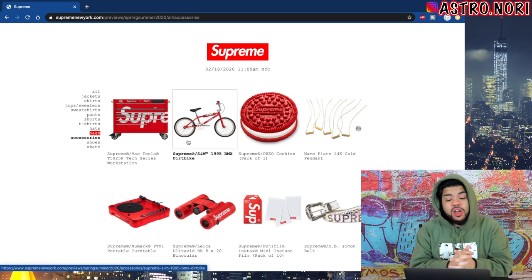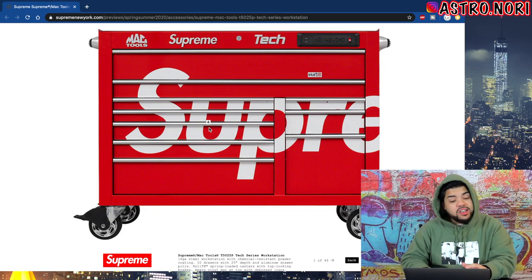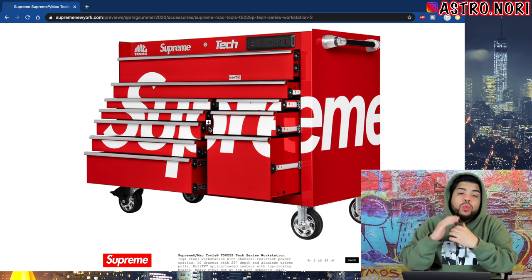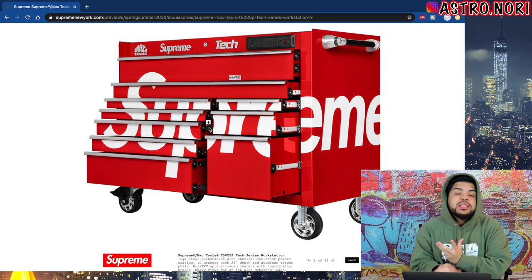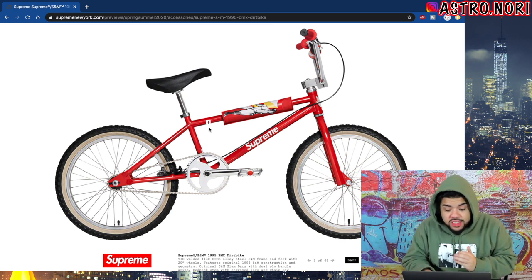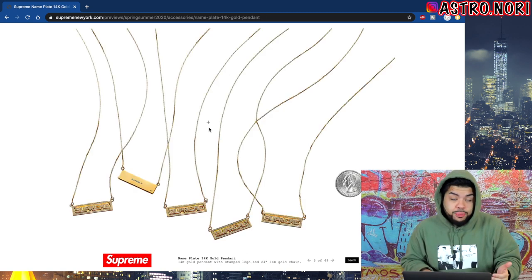The main accessories this season are the BMX bike and the Mac Tools Tech Series Workstation. The workstation actually has plugs on it — I feel like this is gonna be around two to three thousand dollars, it's big as hell, and it's not bad with that Supreme branding. I feel like this is what they've been working toward since they dropped screwdrivers and big tools — this only makes sense. The BMX bike is so fire — I just hope it's not seven, eight hundred, a thousand, two thousand dollars. If it's 250 I'm in. We got the Supreme Oreo which has been leaked forever.